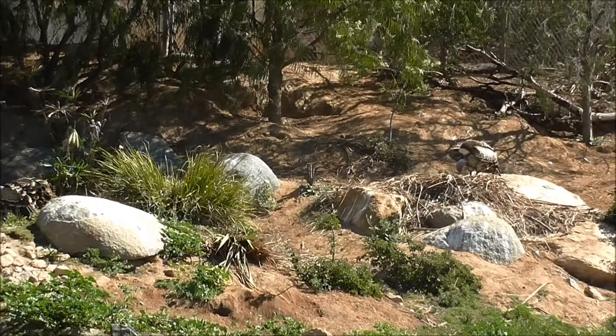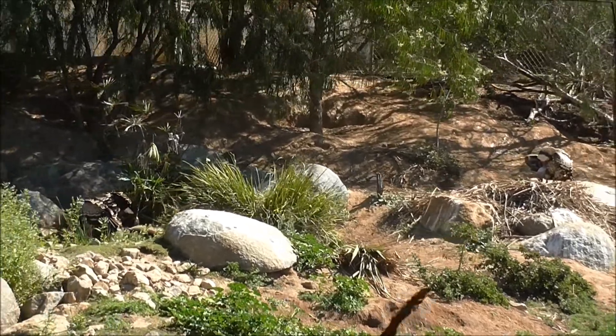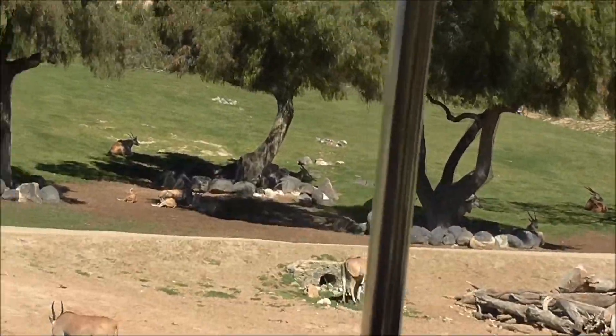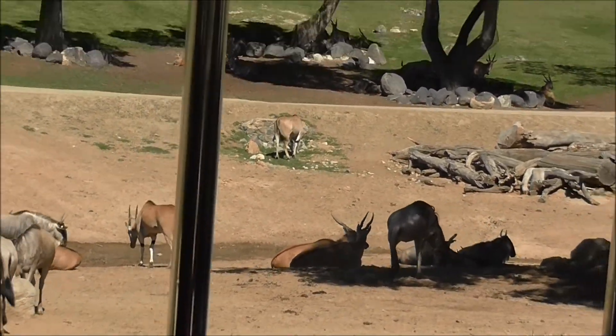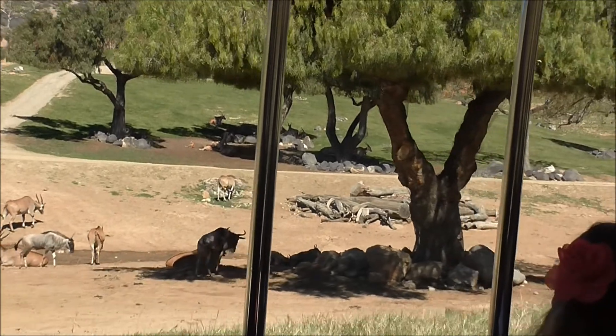We partnered up with a few other local zoos and started a breeding program. There are also species of ostrich that are in danger, like the red-necked ostrich.